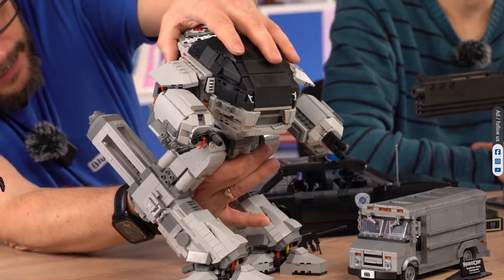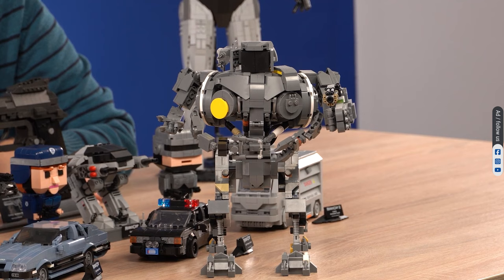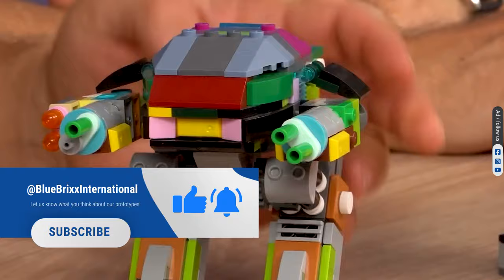There will also be a mid-size version of Kane. He will look more or less like this, just in different colors and with printed details. Kane 2.0 will also be posable, and he will be equipped with special features. If you want to see the prototypes in the final stage of development, subscribe to our channel.